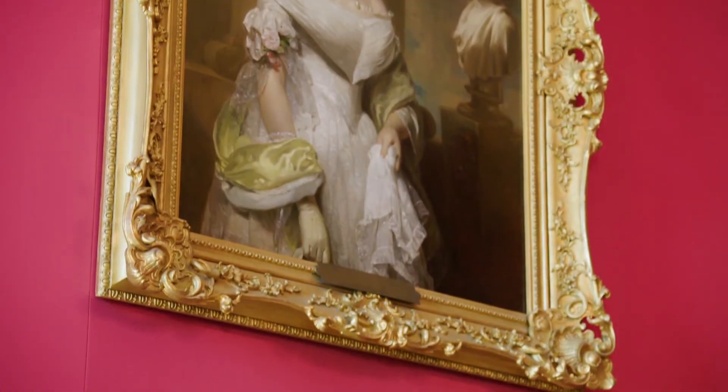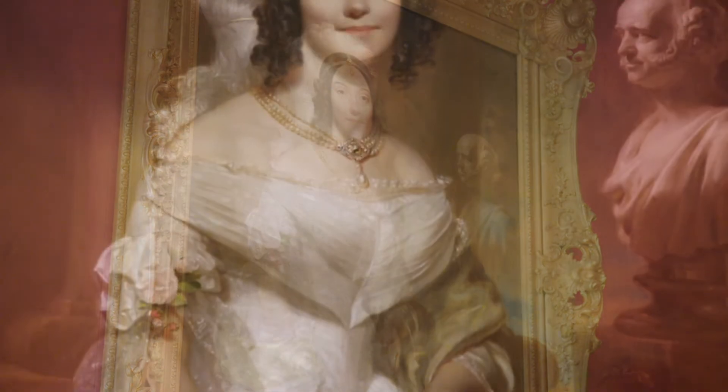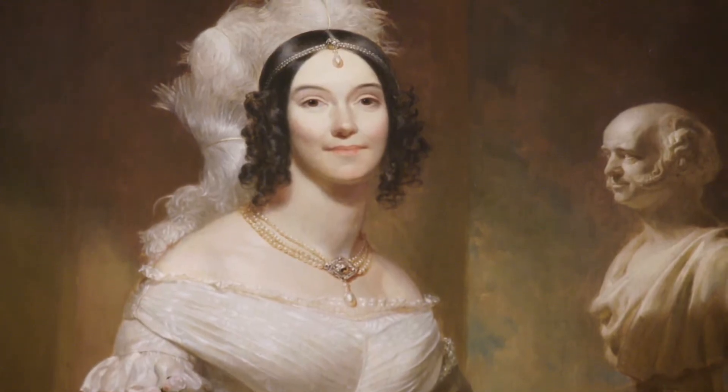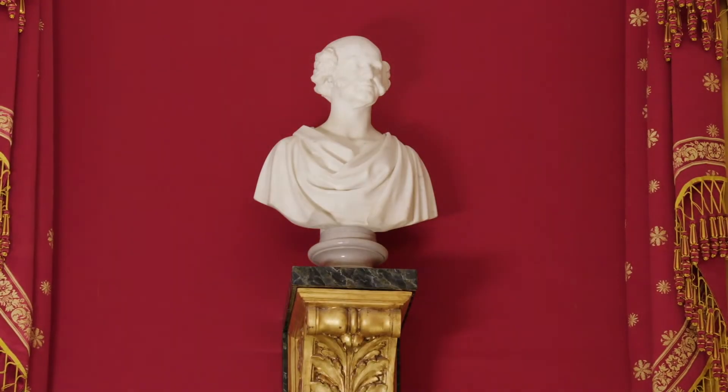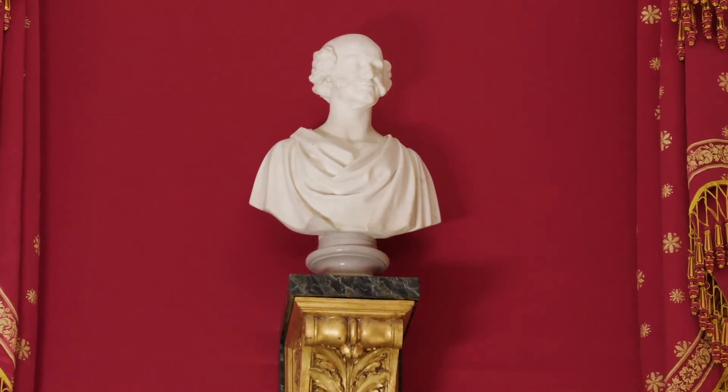One of the most notable paintings in the Red Room is a large portrait of Angelica Van Buren. She was the daughter-in-law of President Martin Van Buren and often served as White House hostess. President Van Buren himself is represented by a portrait bust that is also featured in the Red Room.